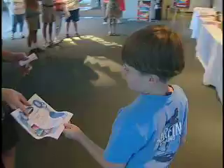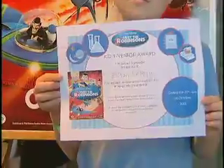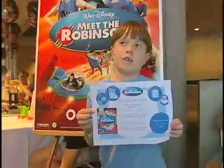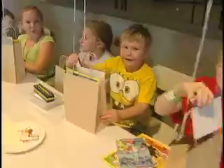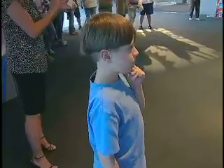Congratulations! Ethan gets some DVDs from Disney, but everybody gets a prize for being a cool inventor. There's a bag behind you with some goodies in it from Arizona Science Center and from the folks at Disney. Let's give everybody a big hand!